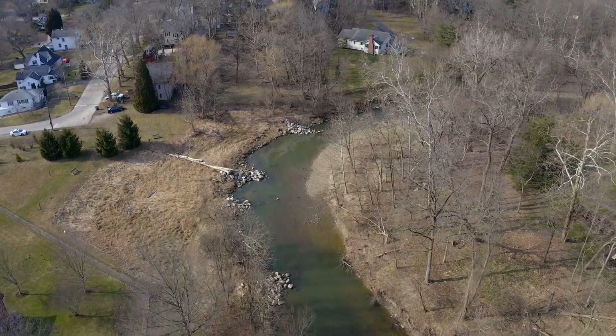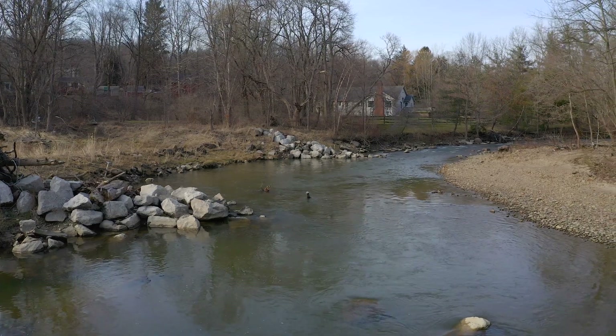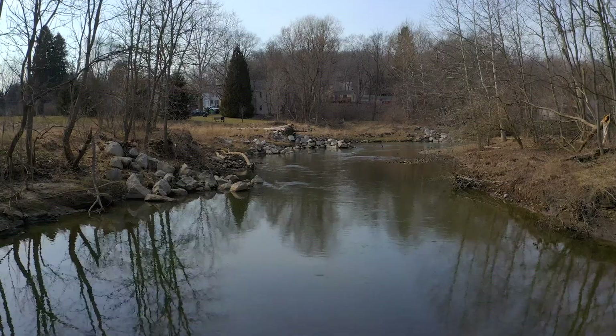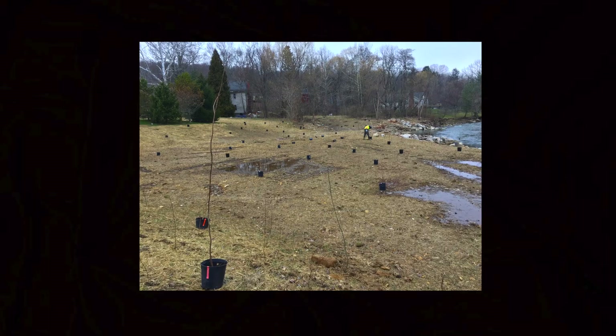The solution here was to put in these structures to help realign and gently nudge the flow back into the center line. As the water comes down, it creates pool areas in between these structures, which allows sediment to settle out and build up there and kind of rebuild the bank that had been lost.